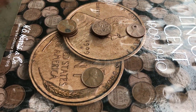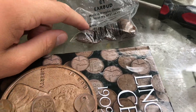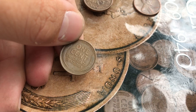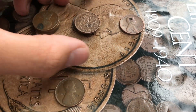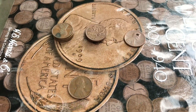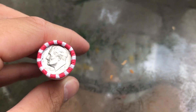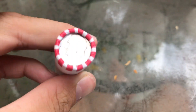We finished up box two. Our best find was the 1911 in really good shape. Moving on to box three — I pulled out a roll and the ender is a dime from 2000, which is weird, I've never seen that before.